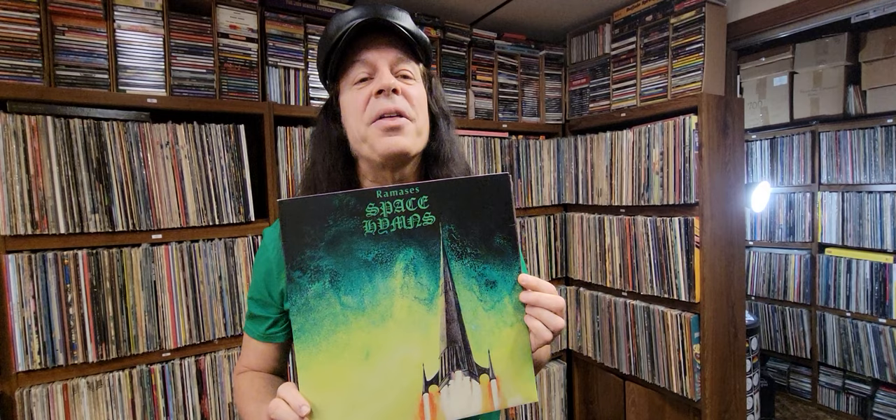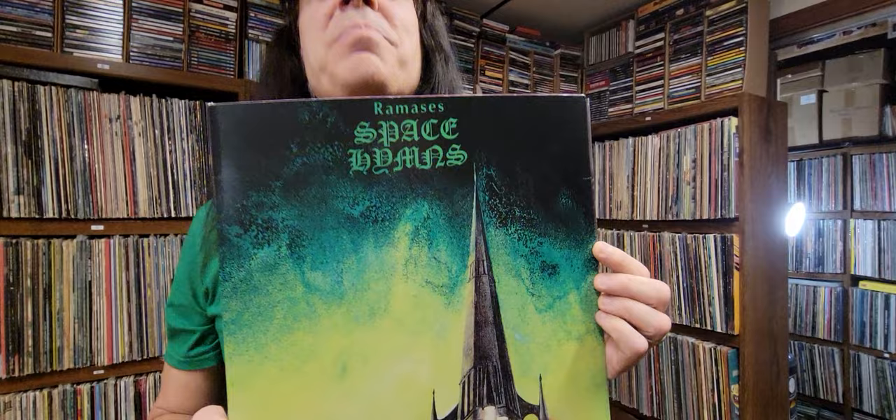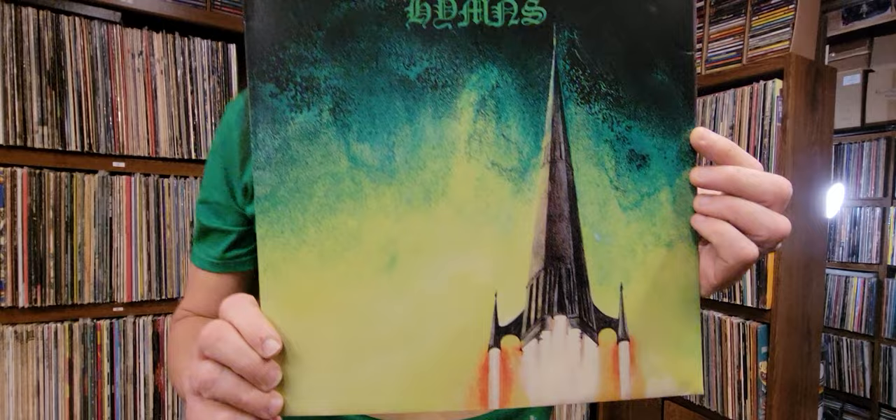Hi, this is Jeremy Morris on January 25th, 2023, with another album art video. This is one of the most outstanding designs for an album to come out in the 70s. It's Ramsey's — that's the band — and the album is called Space Hymns. This album art was designed by one of my favorite album artists, Roger Dean.